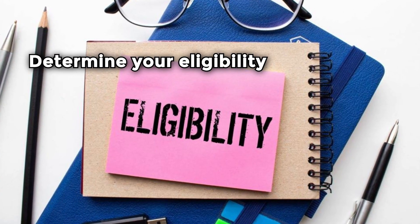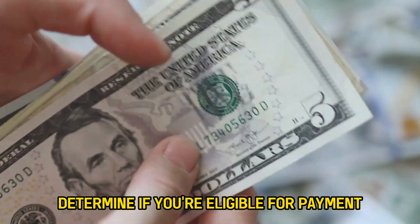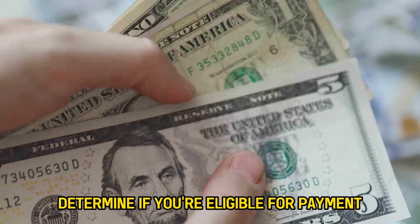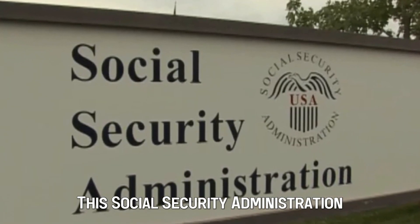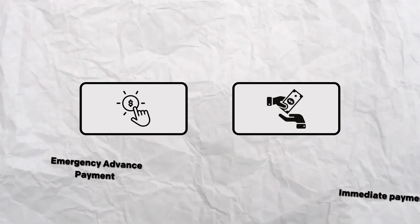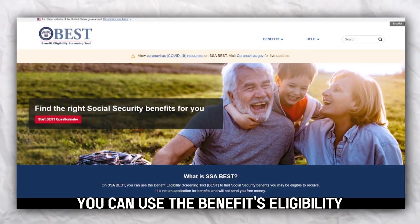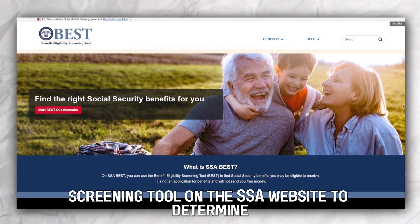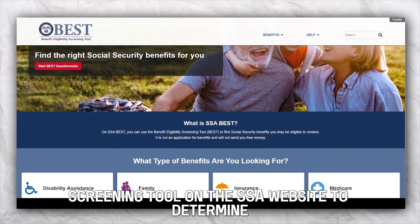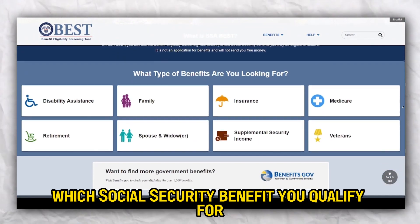Determine your eligibility. Before claiming your SSI check early, determine if you're eligible for payment. The Social Security Administration offers two options for receiving your check: Emergency Advanced Payment and Immediate Payment. You can use the Benefits Eligibility Screening Tool on the SSA website to determine which Social Security benefit you qualify for.